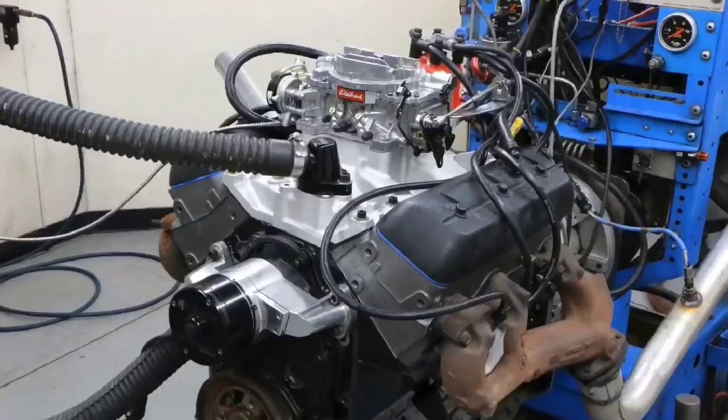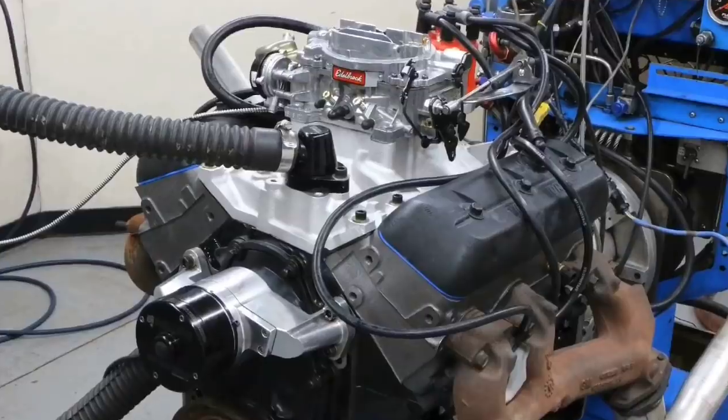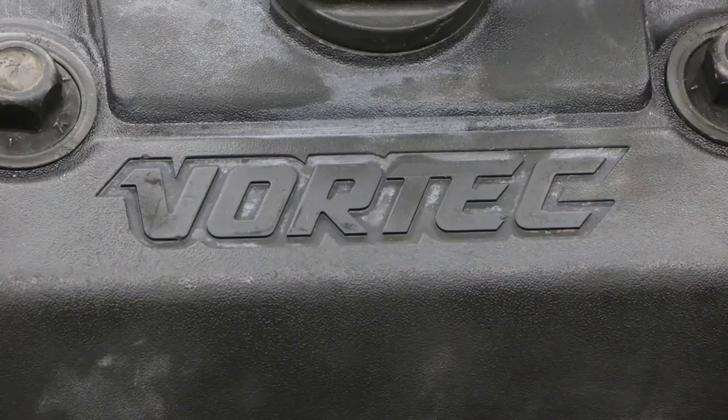Which one would you rather have: a 4.3 liter V6 or a 4.3 liter V8? In this video we're going to compare the performance potential of a 4.3 liter V6 versus a 4.3 liter V8. The reason for the video is I recently found an L99 4.3 liter V8 in the wrecking yard. It surprised me that a lot of guys don't even realize that GM built not just the L99, but actually a number of 4.3 liter V8s. Whenever we say 4.3 liter, the usual GM guy immediately thinks of the 4.3 liter V6.